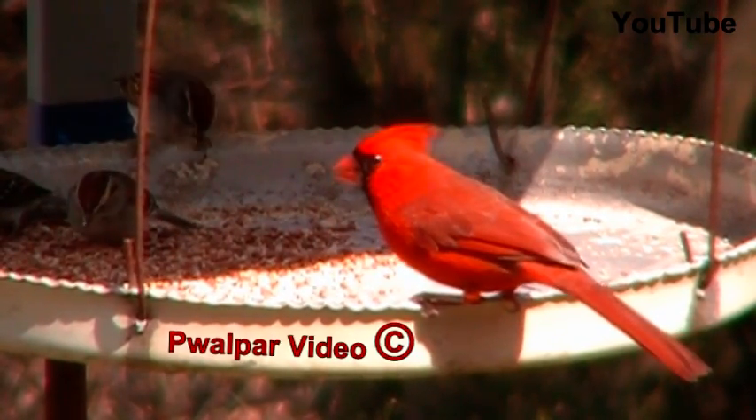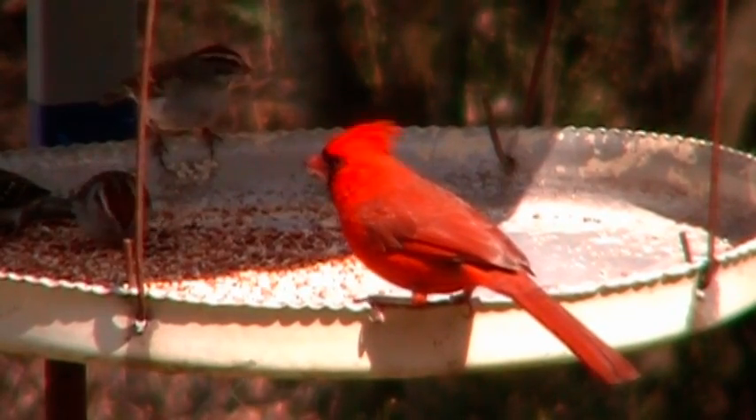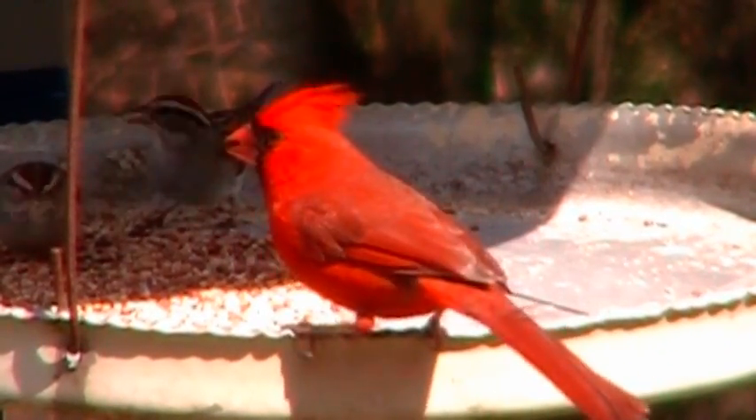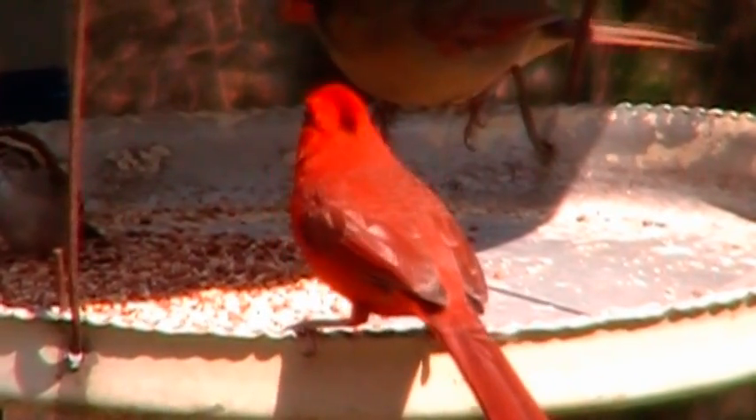Cardinals are really magnificent looking birds. I'd go out there and set up my camera and get a closer shot, but I've got some rail fanning I need to go do.